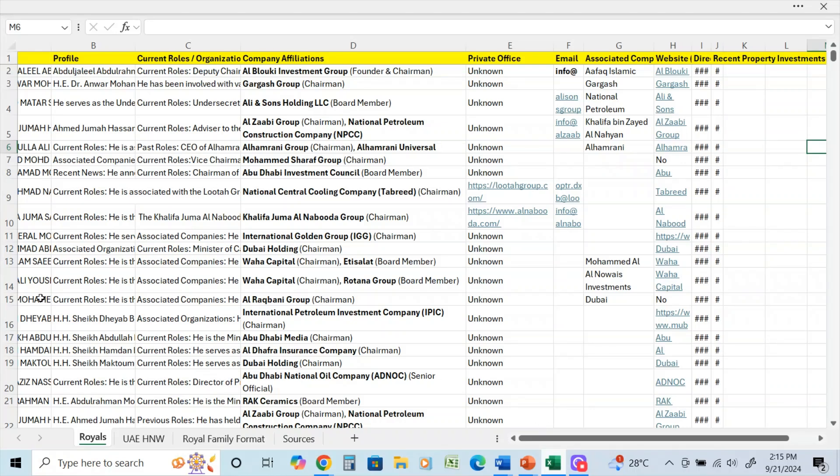I've cut off their names here for confidentiality reasons. I've created the profiles through known data — same with current roles — information that is available but formatted in a way that makes it easier to use. I've also included known company affiliations, whether they're chairman or board members. Private offices — I get asked about these every week — are hard to find; this database will certainly start someone off, though it's a full-time job researching family offices in the UAE.